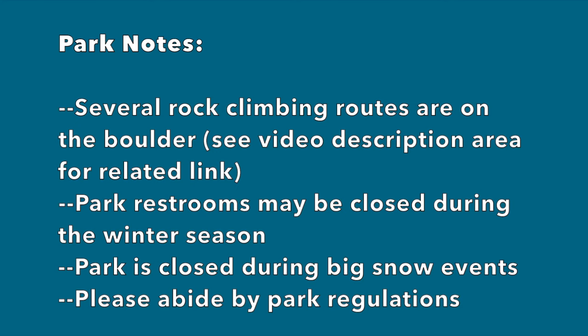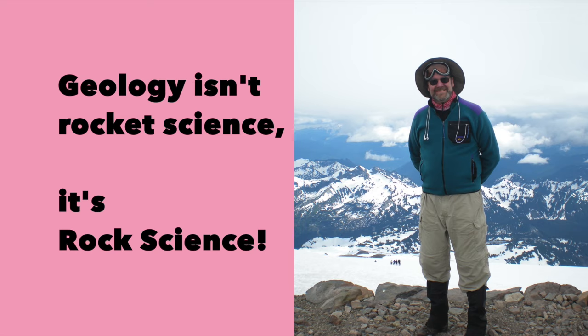The Martha Lake erratic is popular among local rock climbers, and various climbing routes have been posted on the internet. If you want more information regarding climbing routes on this boulder, I have added references in the description area of this video. City parks may be closed, such as on snowy days, so please abide by park regulations. And don't forget — geology isn't rocket science, it's rock science!